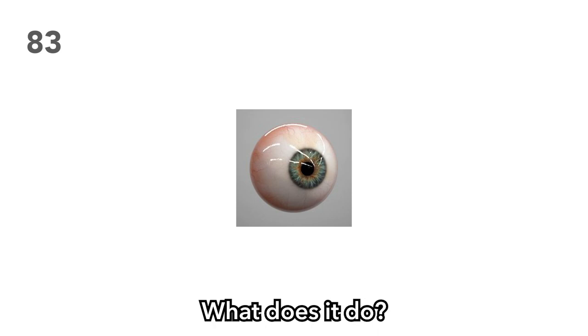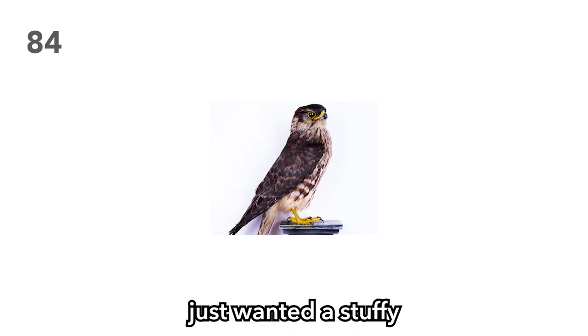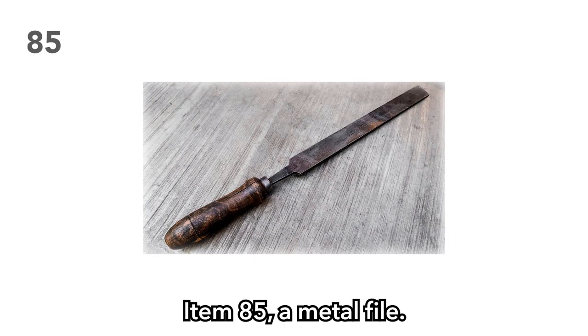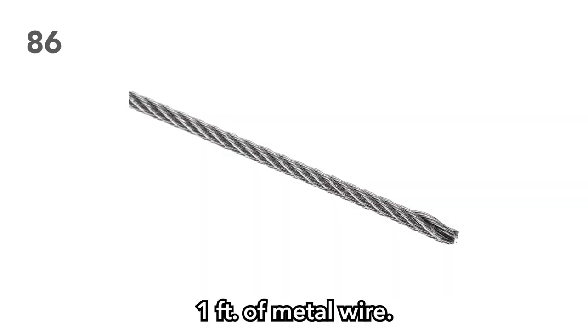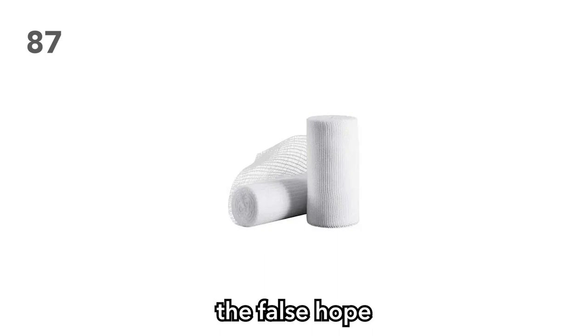Item 83: A glass eyeball. What does it do? Is someone watching? Item 84: A stuffed falcon. Perhaps the previous owner was a taxidermist, or maybe they just wanted a stuffy to snuggle at night. Item 85: A metal file. Great for breaking out of prison. Item 86: One foot of metal wire. Also great for breaking out of prison. Item 87: First aid bandages. Give your players the false hope of reducing the DC on their future medicine checks.